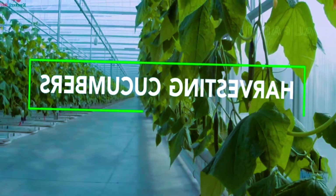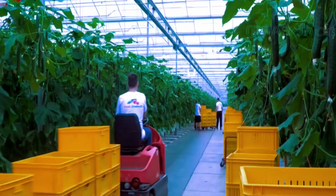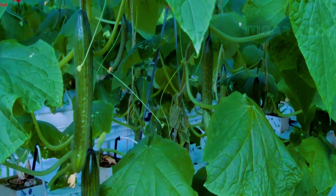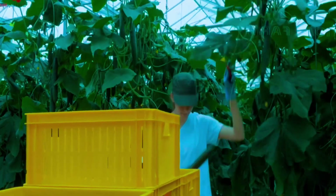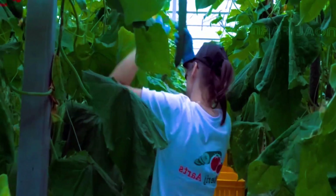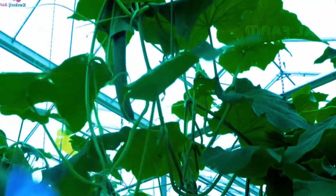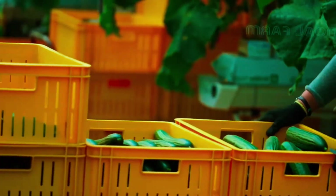Finally, the moment we've been waiting for has come — now we can harvest the big and long cucumbers. The cucumbers have reached the perfect age and color, and they're about 35 to 40 centimeters long, ready to be picked. Harvesting is mostly done by hand, using a knife to cut the stem. Let's take a minute to see the harvesting process in action.